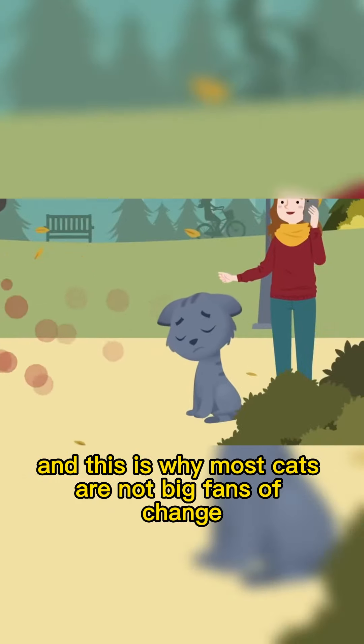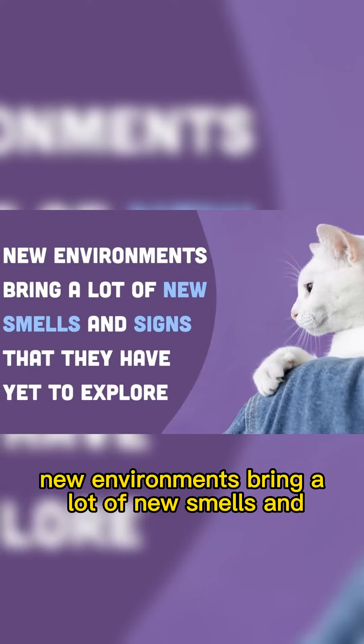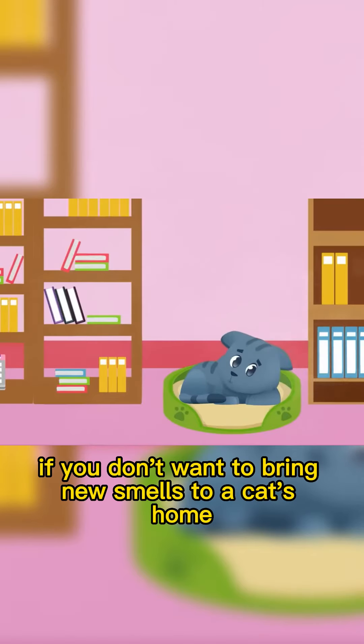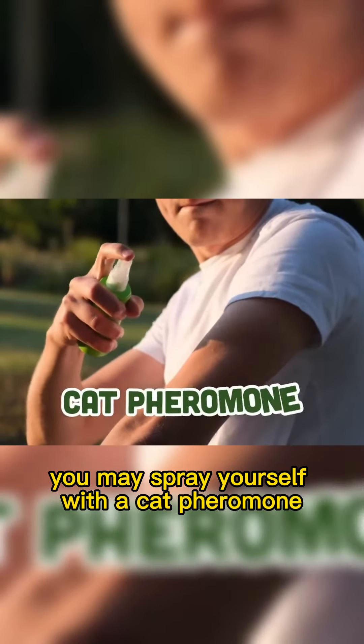And this is why most cats are not big fans of change, relocation, or strangers, as new environments bring a lot of new smells and signs they have yet to explore. If you don't want to bring new smells to a cat's home, you may spray yourself with a cat pheromone.